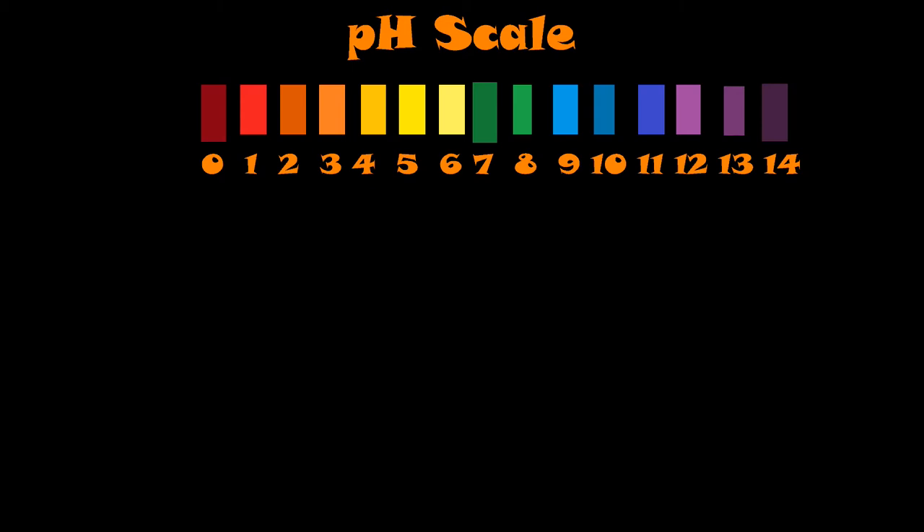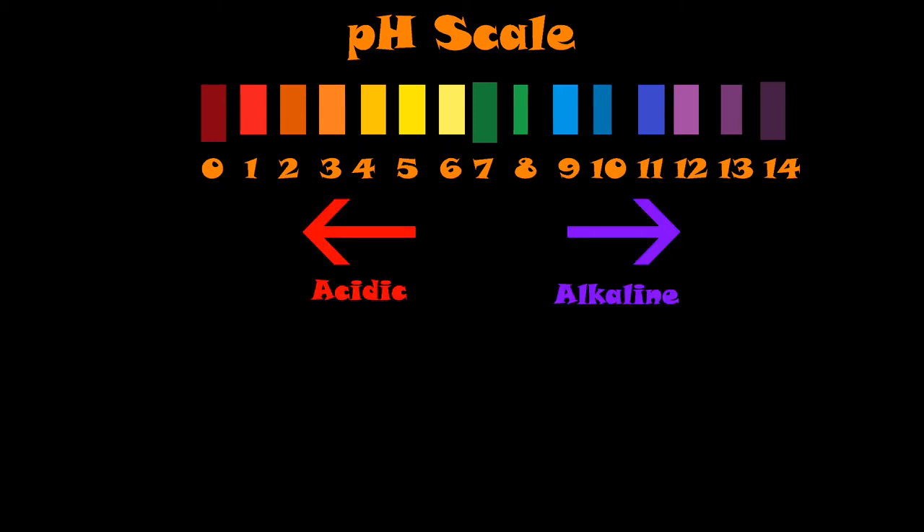When they're measuring pH — for instance, with a soil meter — it's looking at the hydrogen ions and the hydroxide ions in your soil. If your reading is below a 7, it's considered acidic. If it's above a 7, it's considered alkaline.